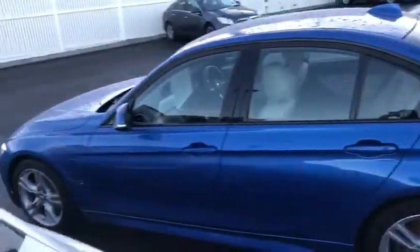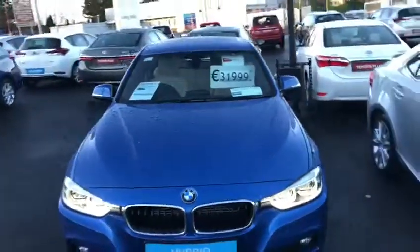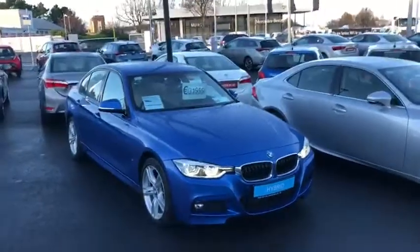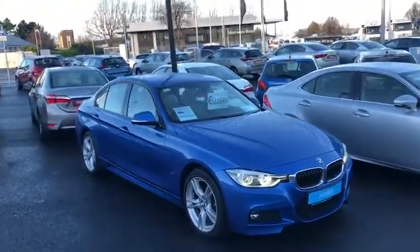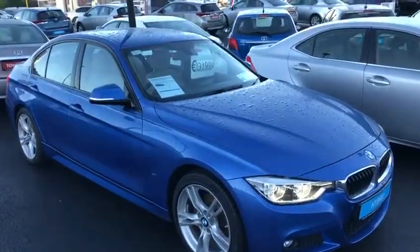This 2017 BMW 330 E-Drive has full service history. It's in a low tax bracket of €170 per year. So for a car that's 250 horsepower, it's very, very good on tax and great on fuel as well. It is now available to view at Teal Open World.